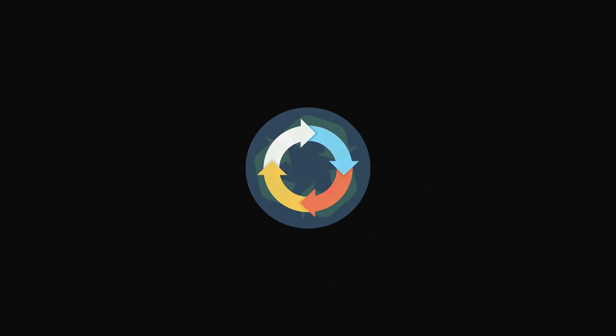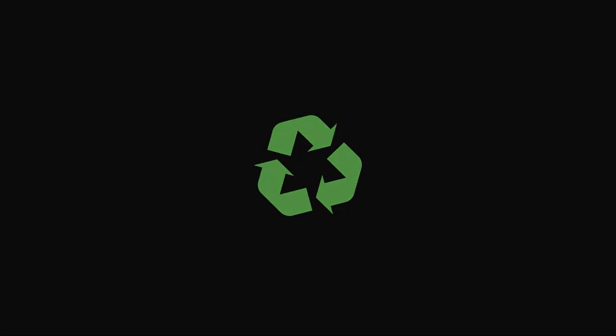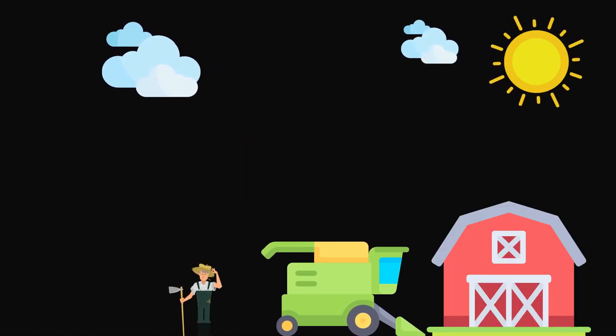Since it's a closed system, all the supplies used are contained and recycled. There's very little uncontrolled waste with indoor farms. When demand for food outpaces supply, you need increased production.